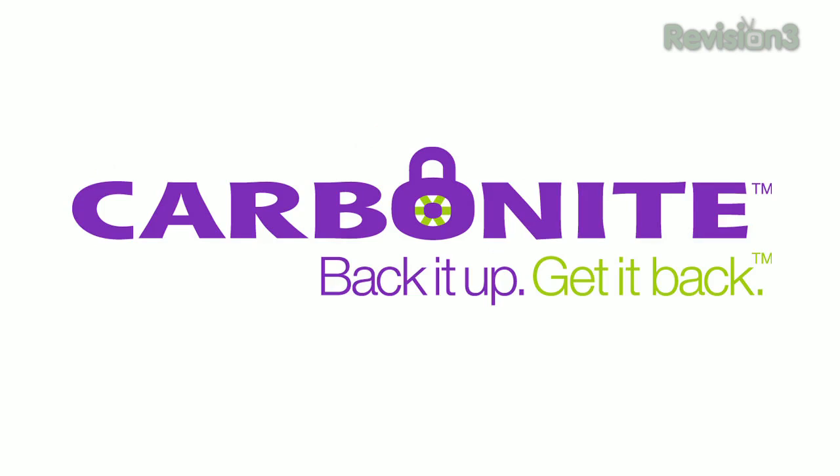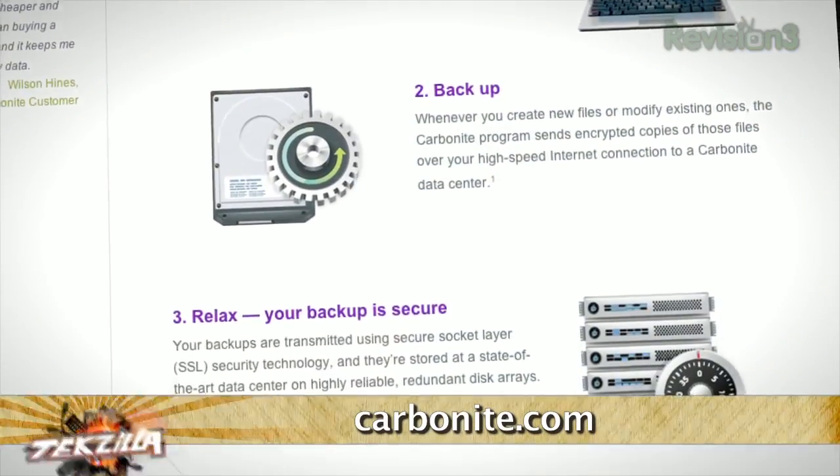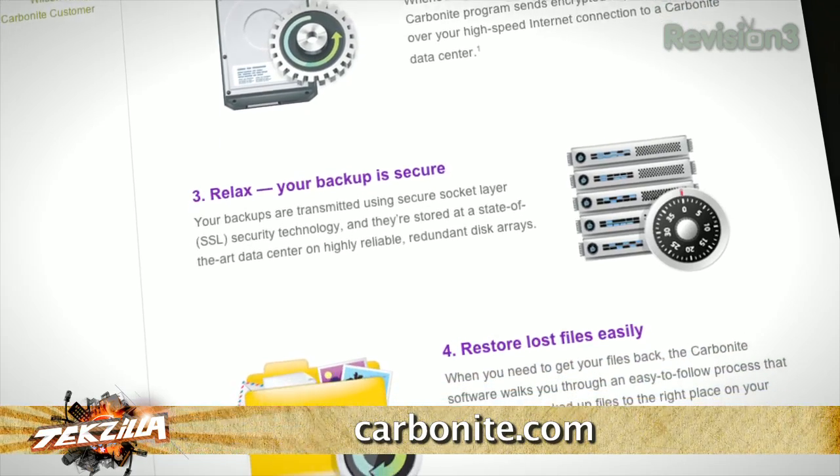Hey, stuff happens. Sometimes files are deleted, external drives are accidentally formatted, and fires and natural disasters can cause serious damage to your property. But with Carbonite Online Backup, you can rest easy knowing that your important files are backed up in the cloud. Plus, since it's all automatic, you just set it up and never worry about it again.